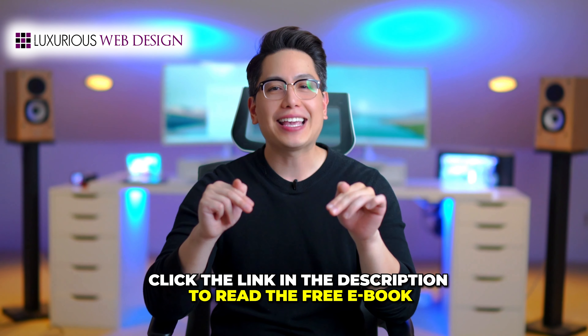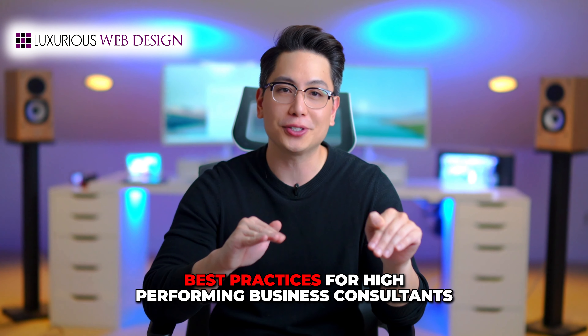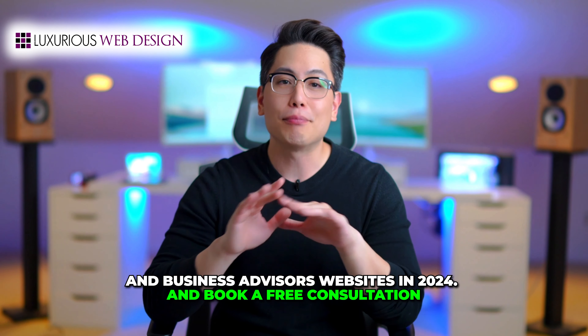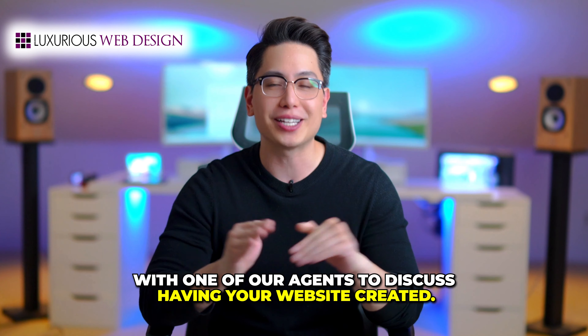Click the link in the description to read the free ebook, Best Practices for High-Performing Business Consultants and Business Advisors Websites in 2024, and book a free consultation with one of our agents to discuss having your website created.